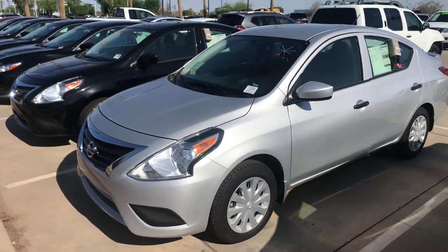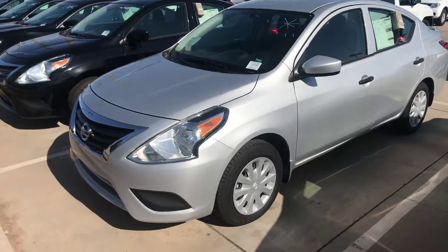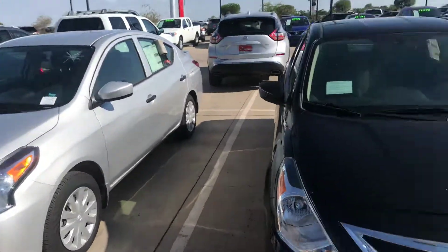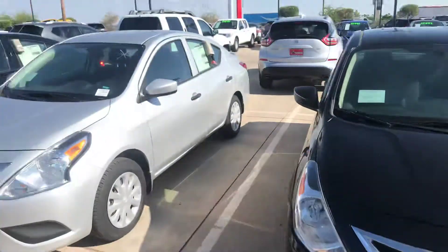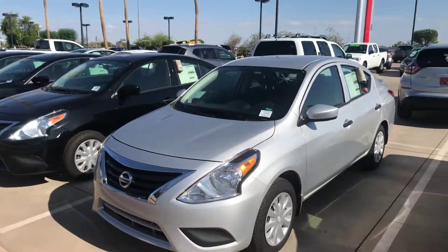Good morning, Miss Nita. This is Jerry over at Avondale Nissan. Hey, take a look at this little Versa that I have. I have this Versa in black, I have it in white and I have it in silver and possibly red. But this is the one I was telling about. This is a 2018, brand new Versa.